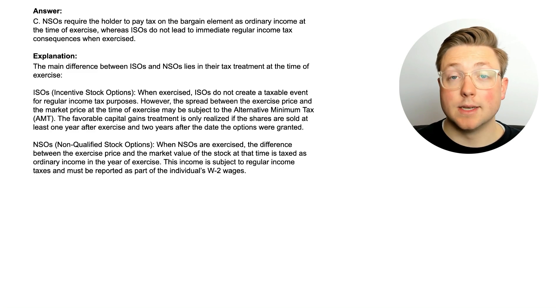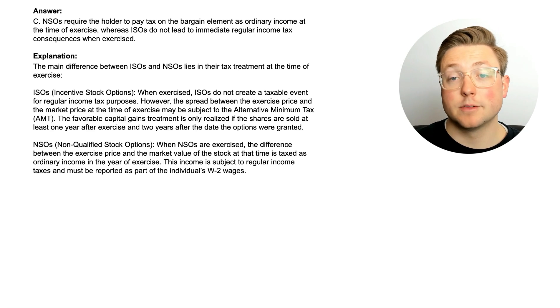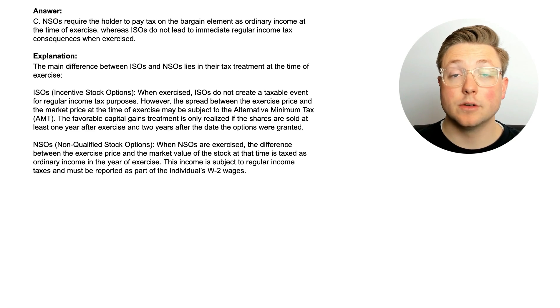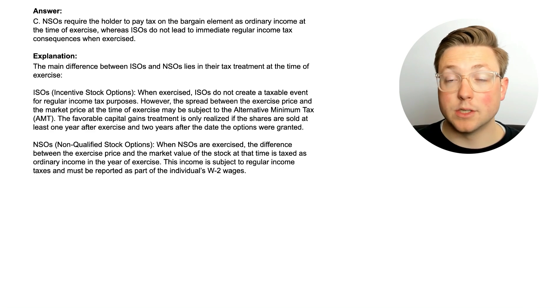We've learned a lot about ISOs and NSOs in just five questions. Before we go any further, let's do another part of the Superfast CPA strategy called pillar topics. Pillar topics is the idea that as you're going through questions to learn the material, you will see things that keep popping up — these are the concepts that are obviously important. You've seen them in three or four questions throughout your study session, so let's look at the pillar topics for this video.